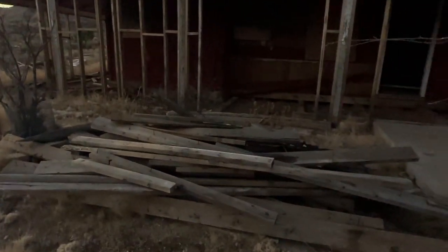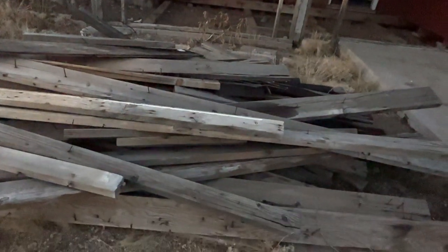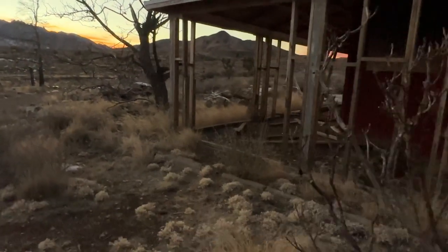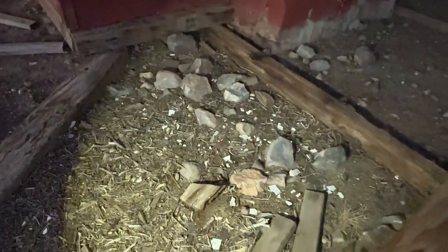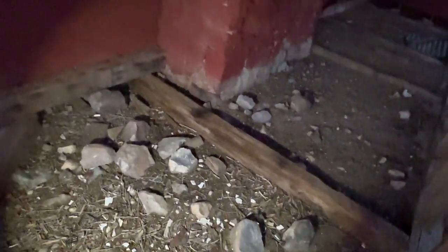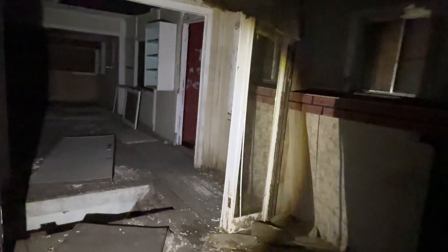Looks like somebody came here and was collecting some wood. Kind of looks like the planks that were here — I'm sure they were pretty cool. Walk around the porch, check this place out. Just got the chills. Like it right here.